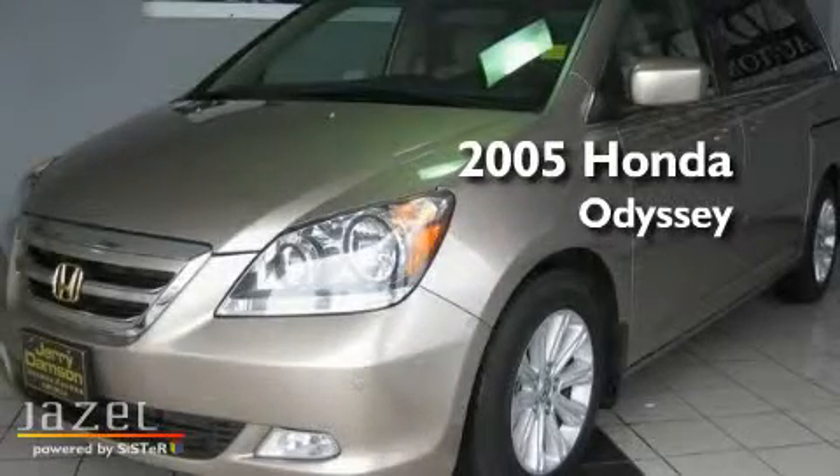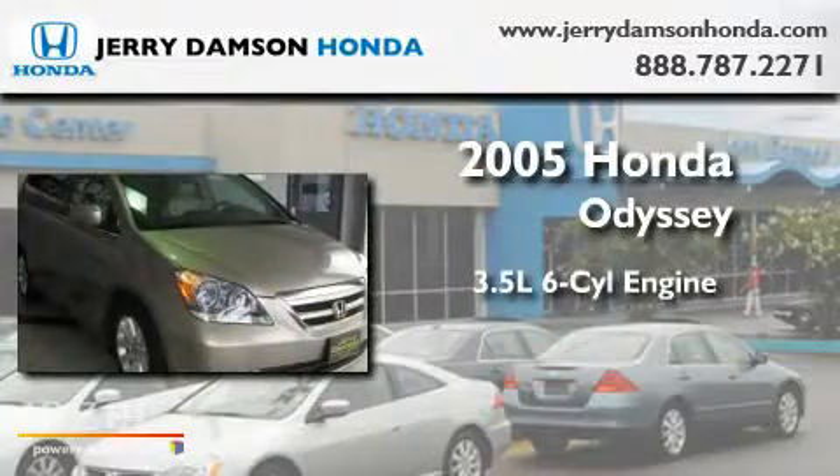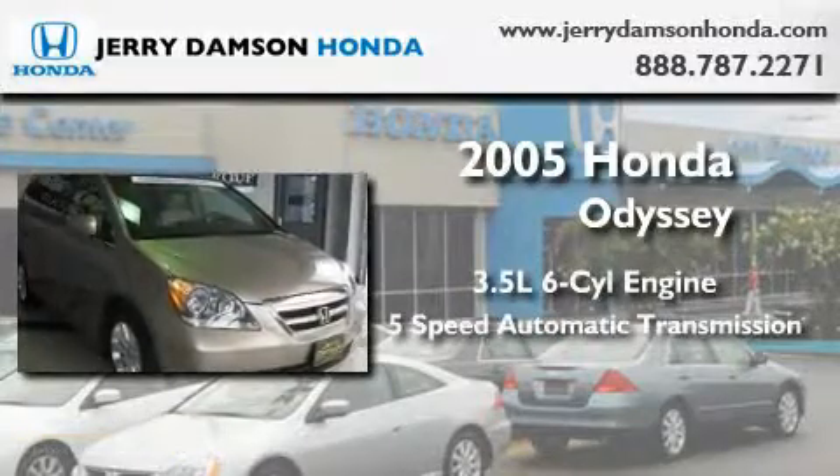This is a certified pre-owned 2005 Honda Odyssey. It has a 3.5-liter 6-cylinder engine and a 5-speed automatic transmission.